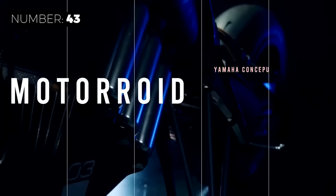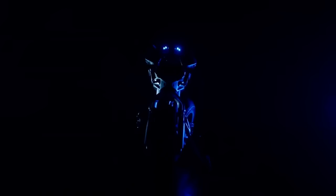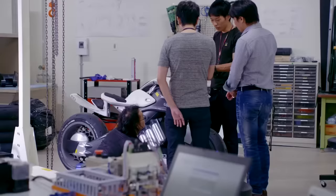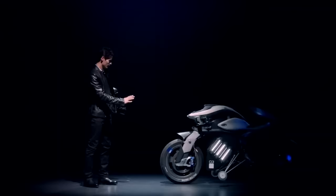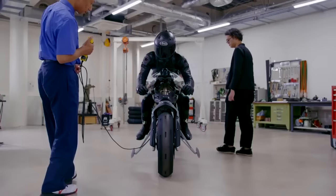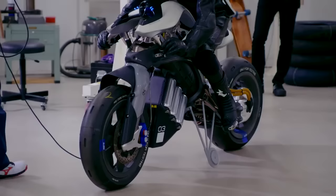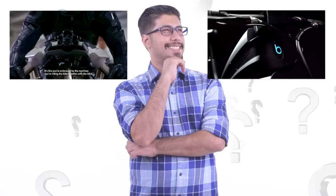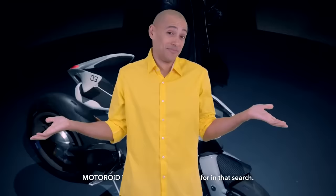Meet an electric motorcycle that blurs the boundaries between machine and living being. The Yamaha Motoroid e-motorcycle concept can not only obey commands and gestures of the rider, like standing up, moving back, or moving forward, but it also features an image recognition AI system that self-balances itself. Does the feature seem crazier because of self-balancing motorcycles or because of hubless motorcycles? And will anyone dare to put these two technologies together?